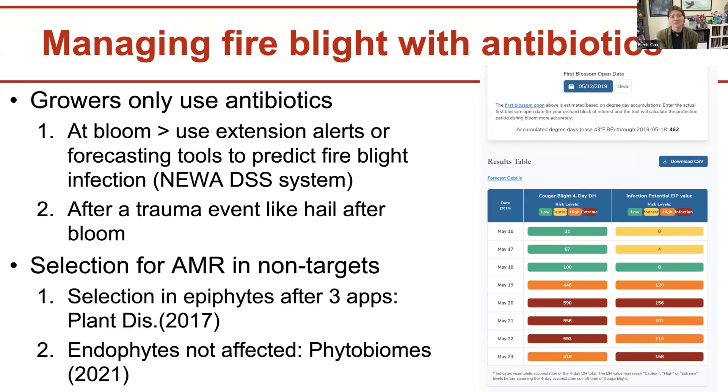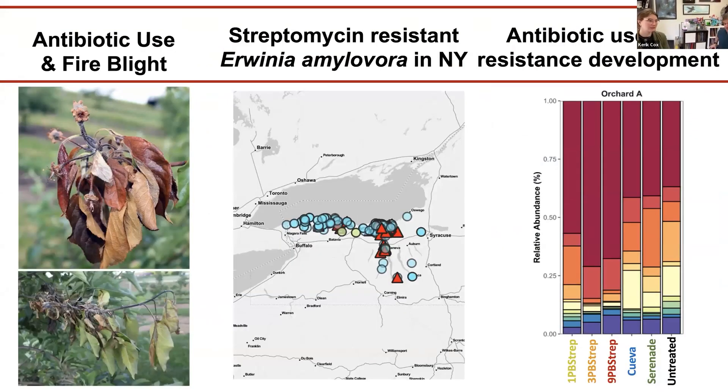Regarding selection for antimicrobial resistance in non-targets: our lab did multiple studies and found, as published, that selection for antimicrobial resistance in endophytes was not affected. However, after multiple applications, there can be selection in epiphytic populations. With that, I'll let Carrick take the lead.